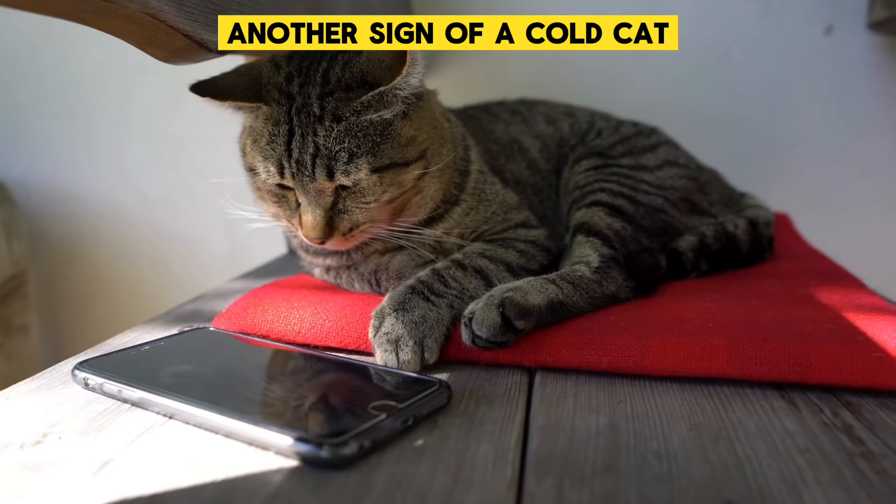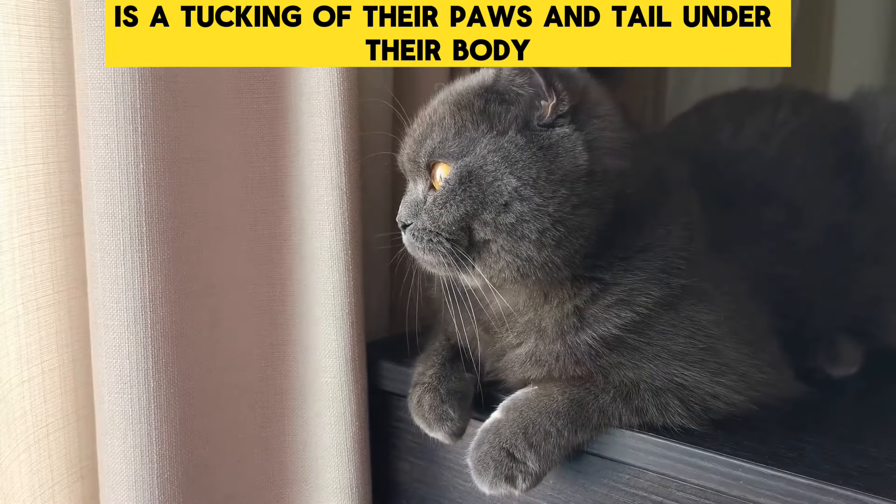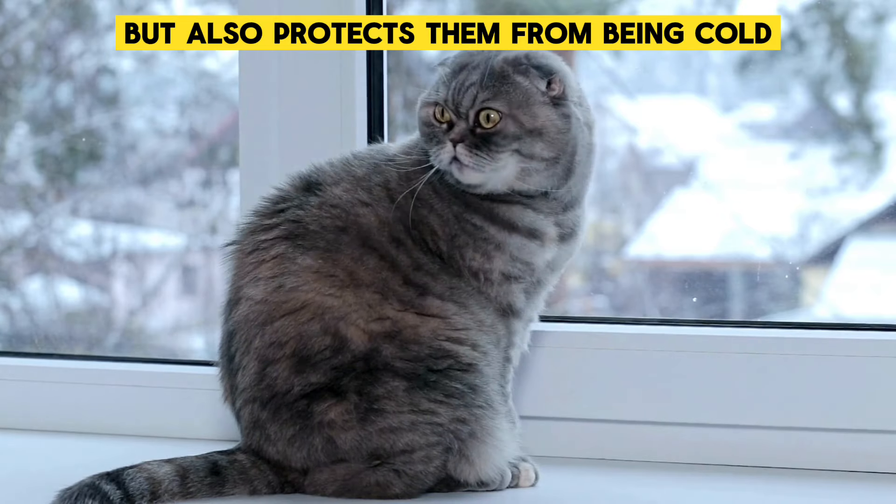Tucking Their Paws: Another sign of a cold cat is the tucking of their paws and tail under their body. This behavior not only helps in retaining body heat, but also protects them from being cold.